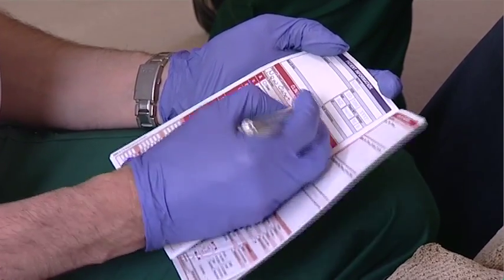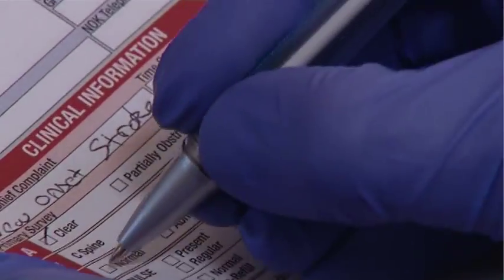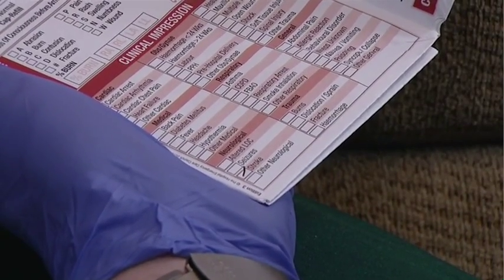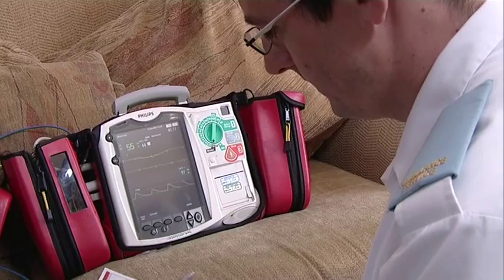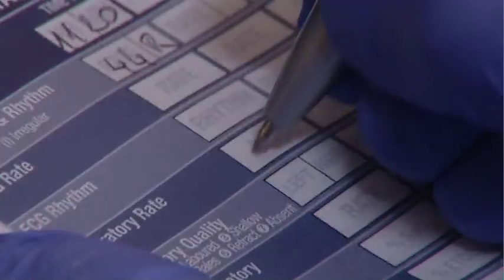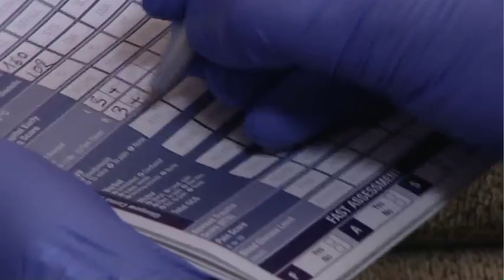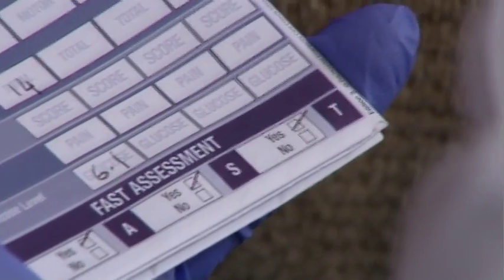The paramedics fill in the patient care record. For the initial clinical impression, they record the time of onset, findings of the primary survey, and clinical impression — ticking the stroke field. Under clinical observations, they note the time and date along with heart rate, respiratory rate, SpO2, blood pressure, GCS, blood glucose level, and the FAST assessment results.